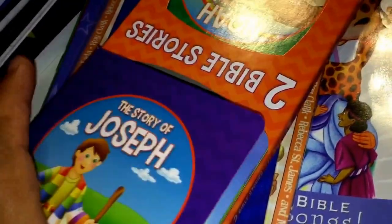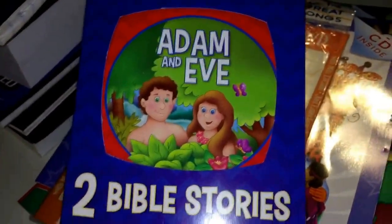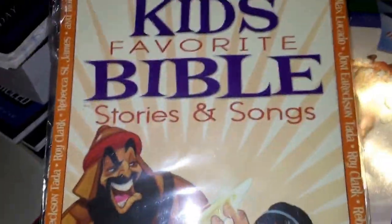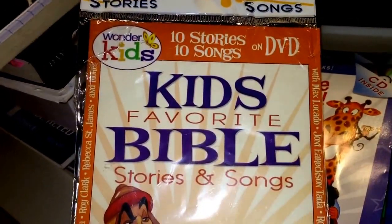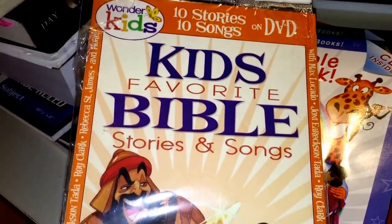Each one came with two books. I got her Samson and Delilah and Adam and Eve — that's all they had for those. And these are pretty cool because I'm doing hymn study — it's a DVD with 10 songs and 10 stories.